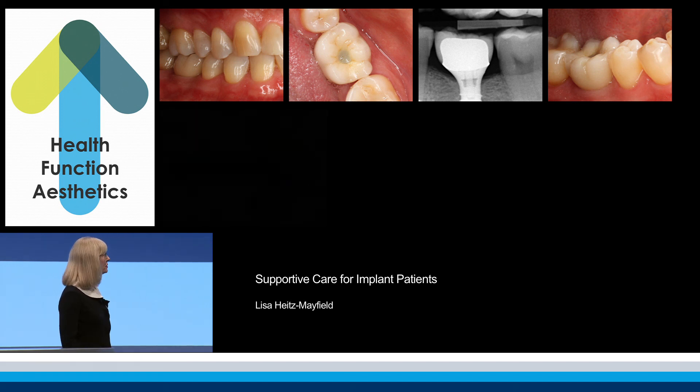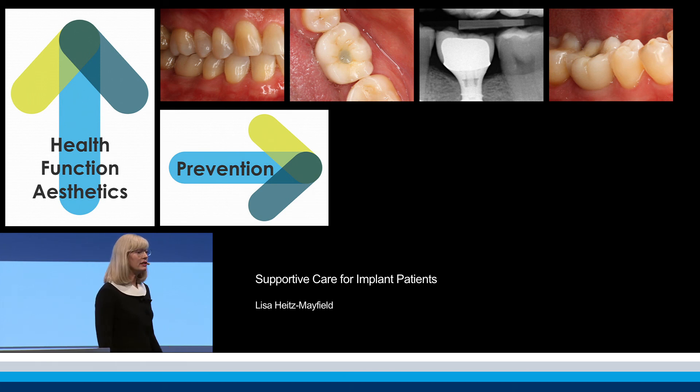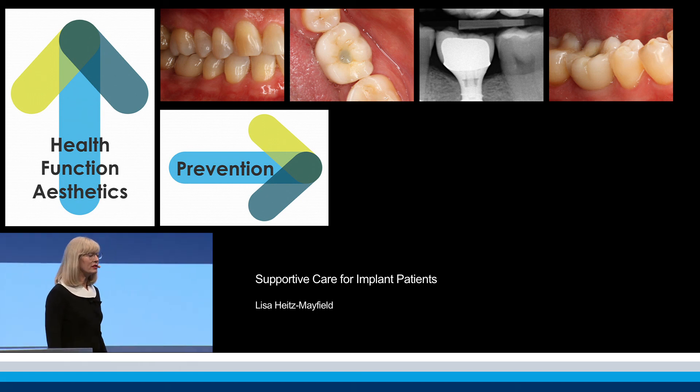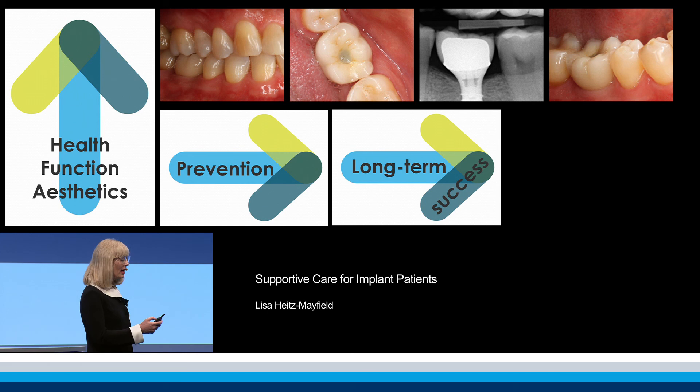The aim of supportive care is to maintain the health of the tissues, function, and aesthetics. And supportive care aims to prevent complications in order to achieve long-term success.